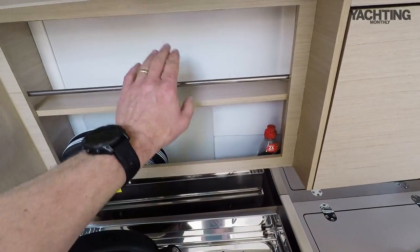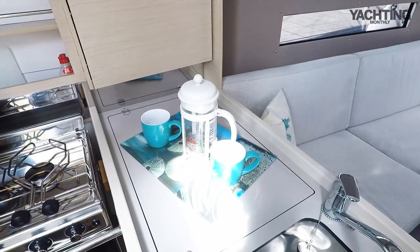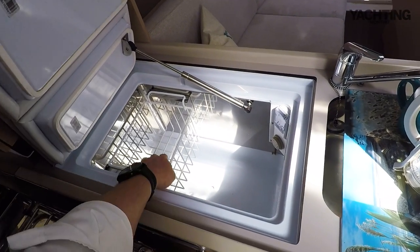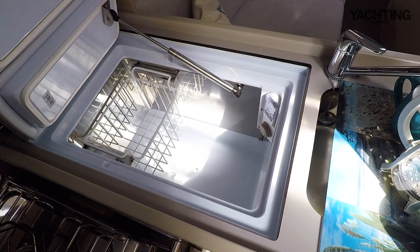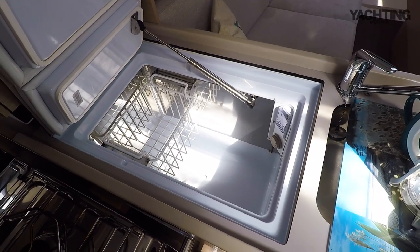Plates and chopping boards go behind here so food stowage is a little bit limited. Then you've got a big cool locker - a pretty cavernous cool box with a nice little basket for storing bottles or milk and deep space for lots of other food. That's more than enough for a weekend afloat, and for a couple cruising you'll fit a good amount of food in there.